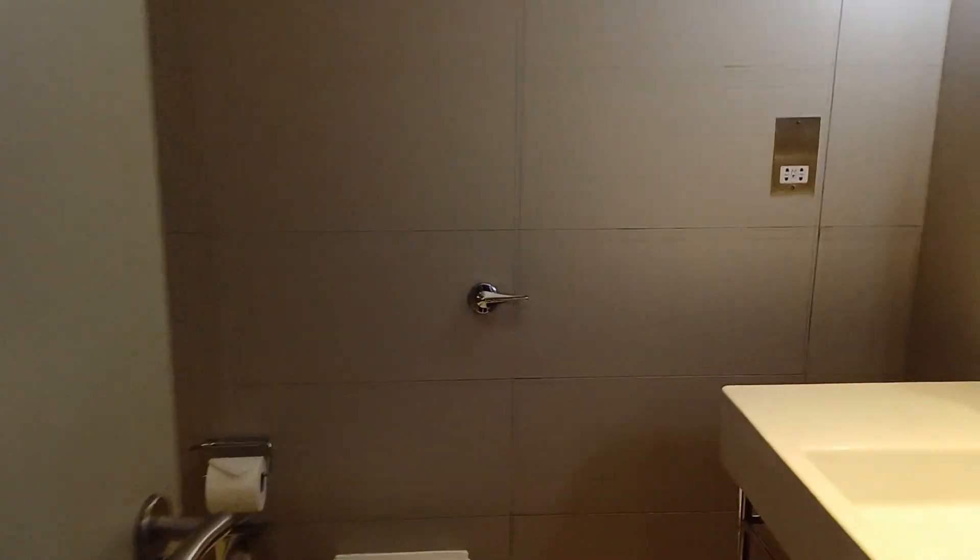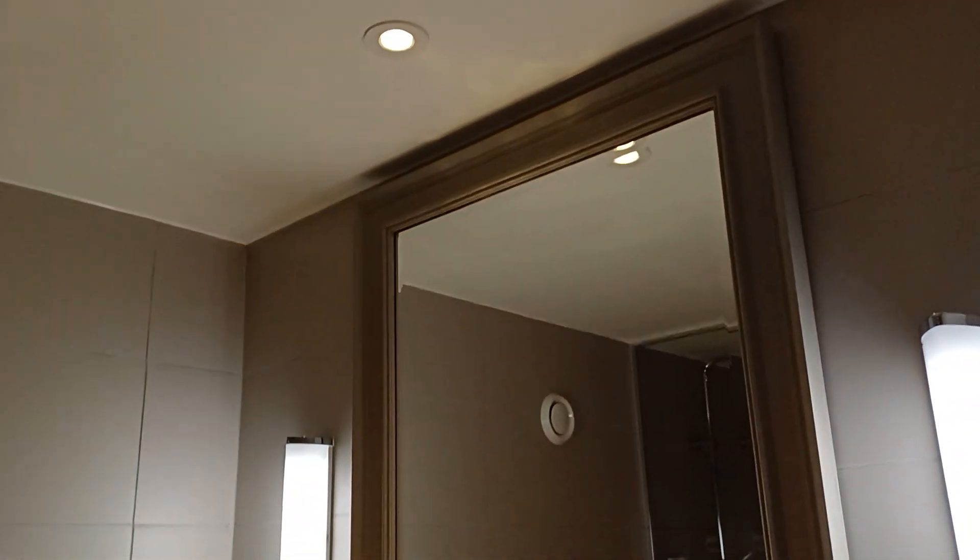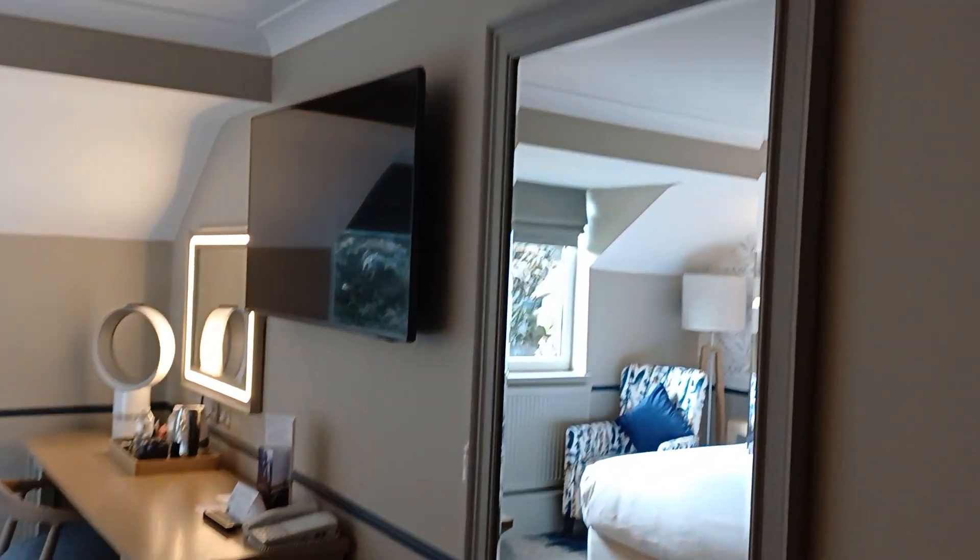That's the toilet. Let's see the shower — there's the shower. Nice and clean. There's a massive mirror here in the bathroom, and there's a massive mirror here as well.